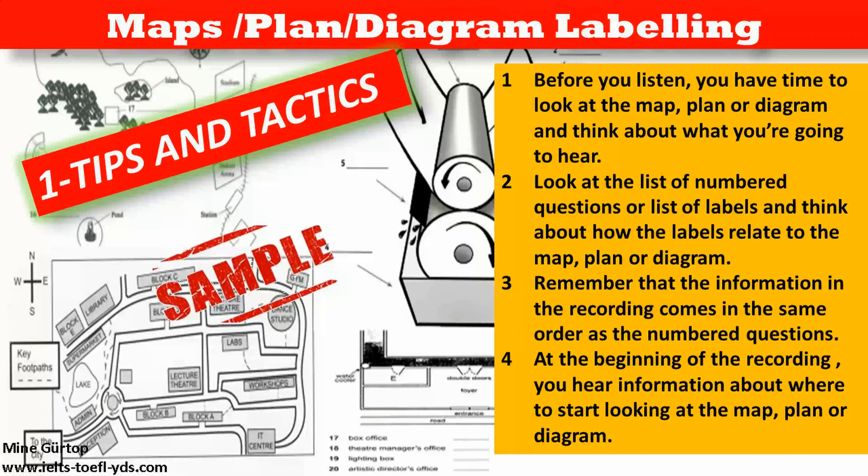Look at the list of numbered questions or list of labels and think about how the labels relate to the map, plan or diagram.